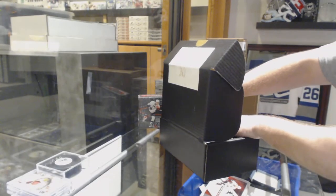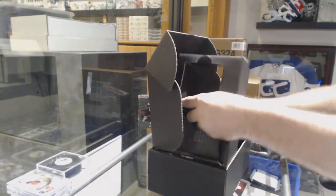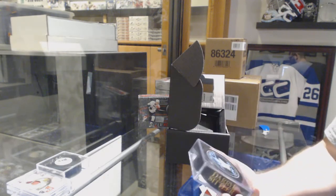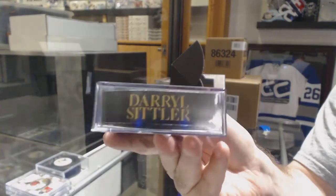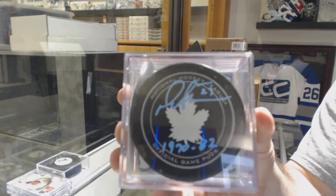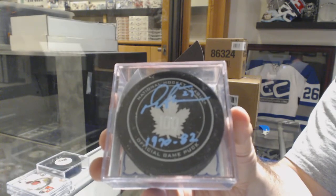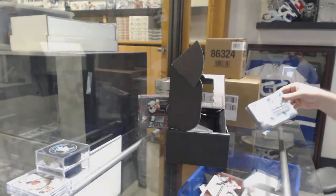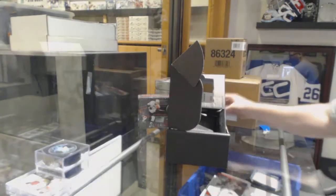We've got an autographed inscribed puck for the Maple Leafs, Daryl Sittler. And the box is 16-17 SP Game Used.